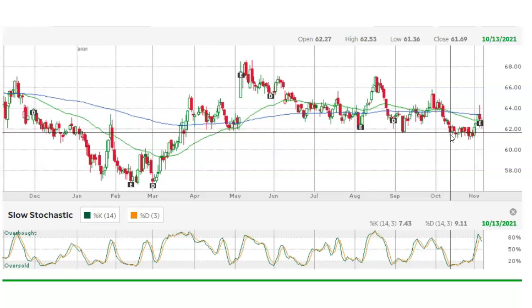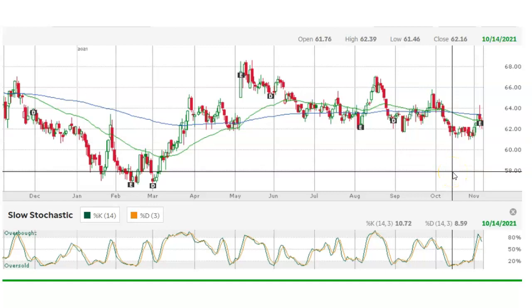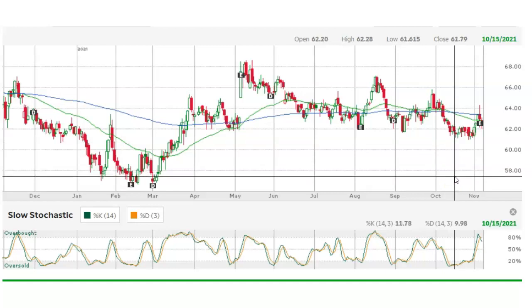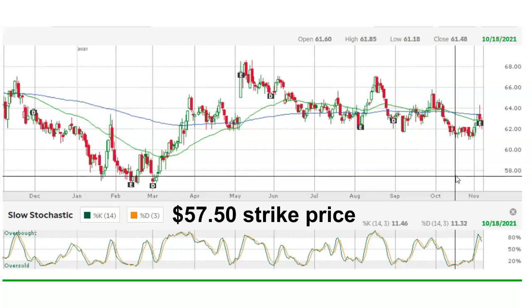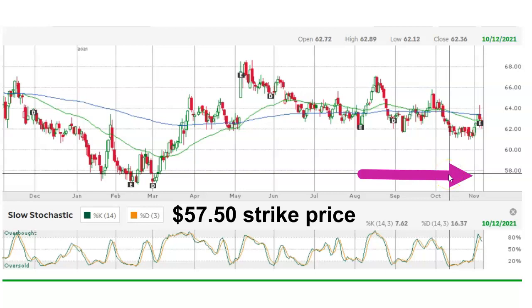When I'm selling put options, I'm basically betting that the stock is going to stay above a certain price by a certain date. So with the stock trading at around $61, I'm betting that over the next 65 days Kellogg is going to stay above $57.50, which is right here at this point. You can see from the chart that $57.50 is quite a ways down from $61. So I'm going to use $57.50 as the strike price of the put option that I'm going to sell.